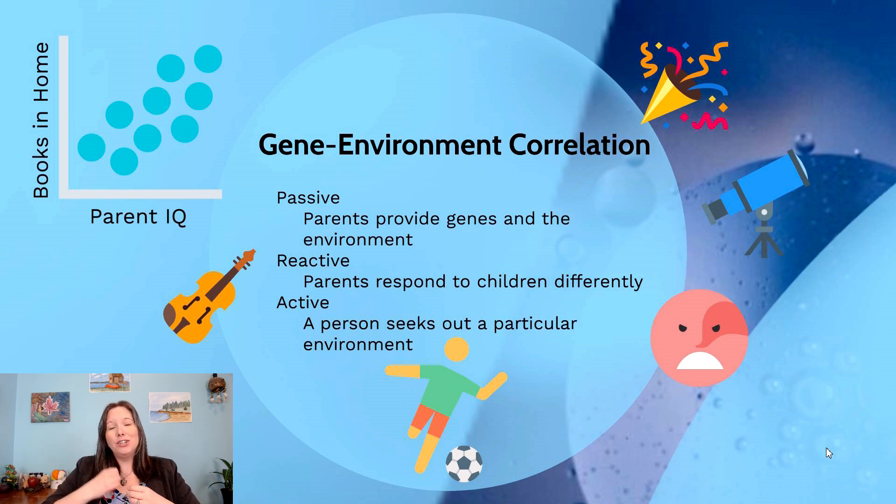We need to acknowledge how our genes and our environment go together, and we talk about this in three ways: passive, reactive, and active gene-environment correlations. By passive, we mean that the genetics a child inherits associate and match the environment their parents provide. For example, a child born with genetics making them really athletic who happens to be born into a family that is always out playing soccer in the local park — that is a passive gene-environment correlation.